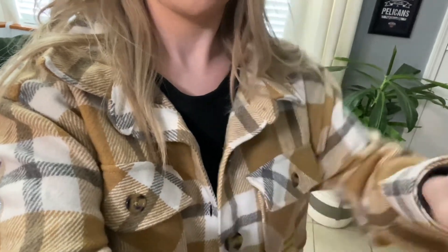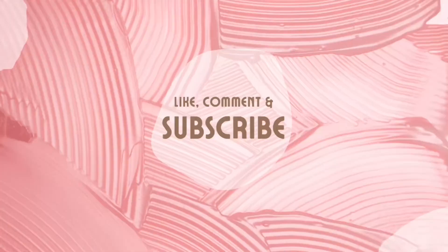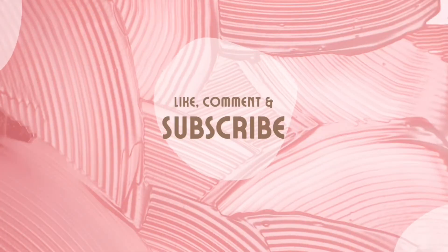With that being said, I hope you found this video helpful and enjoyed it. If you are new here, please consider subscribing — I would love to have you here. As always, I hope you all have a great day. Until next time, bye guys.